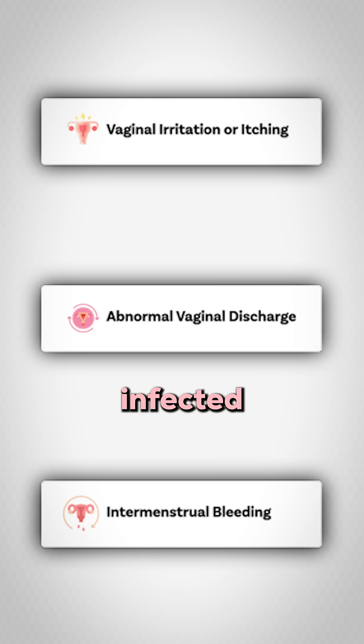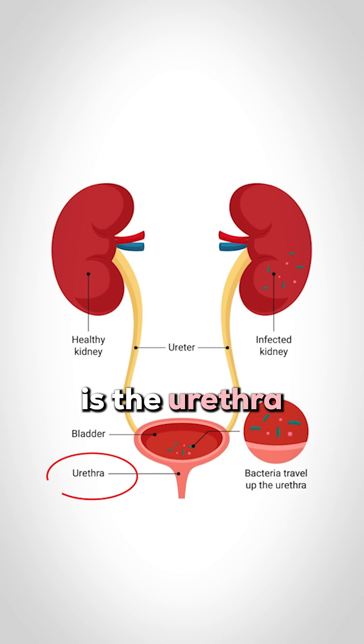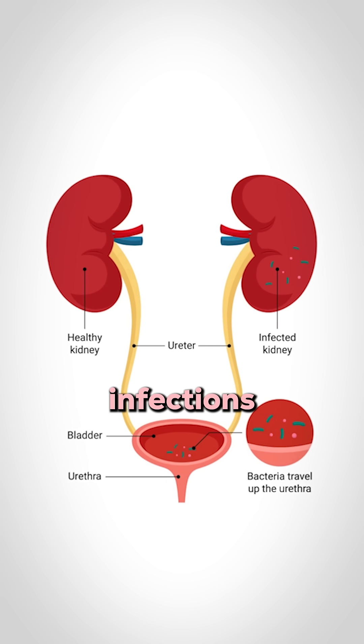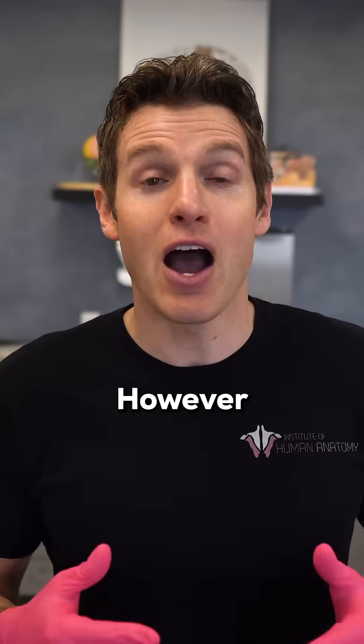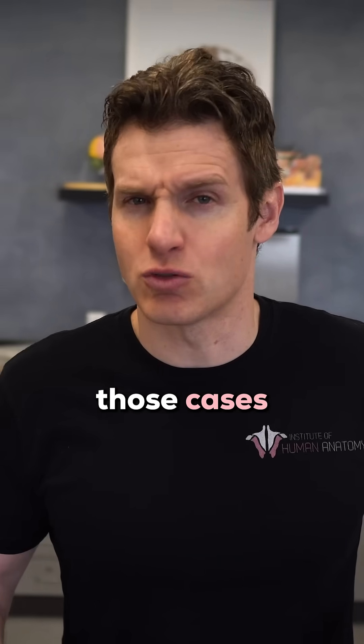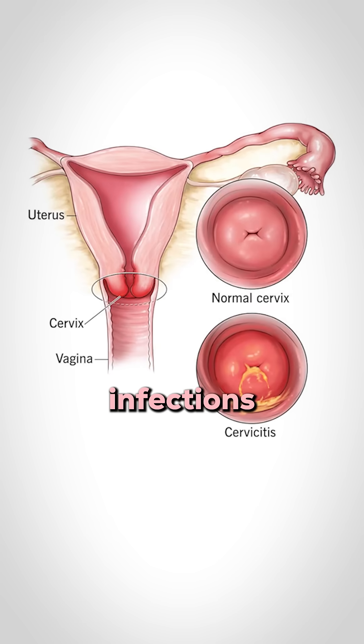Another commonly infected site in females is the urethra. Like the infection of the cervix, urethral infections can also be asymptomatic. However, in the majority of cases where the urethra is infected, 90% of those cases will also include cervical infections.